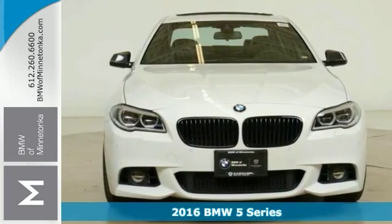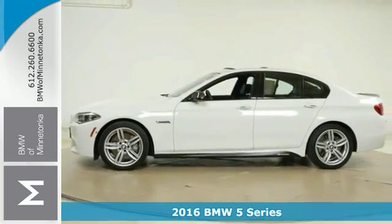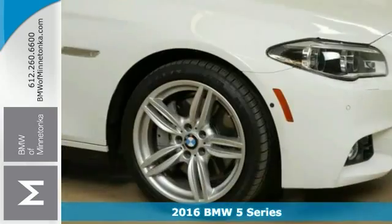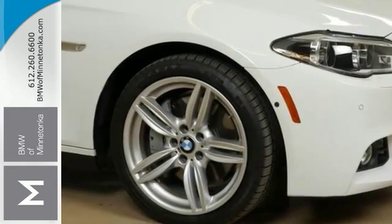Here's a fantastic vehicle that is sure to impress. It's a 2016 BMW 550i xDrive. This sophisticated, family-friendly vehicle is designed for performance with luxurious style and comfort to spare.